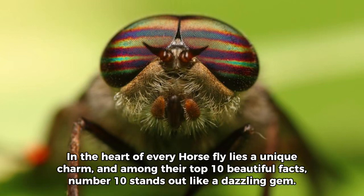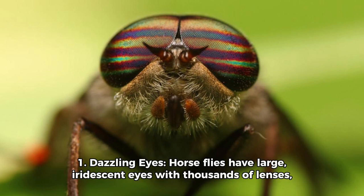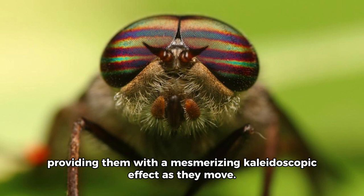In the heart of every horsefly lies a unique charm, and among their top 10 beautiful facts, number 10 stands out like a dazzling gem. Fact 1: Dazzling Eyes. Horseflies have large, iridescent eyes with thousands of lenses, providing them with a mesmerizing kaleidoscopic effect as they move.